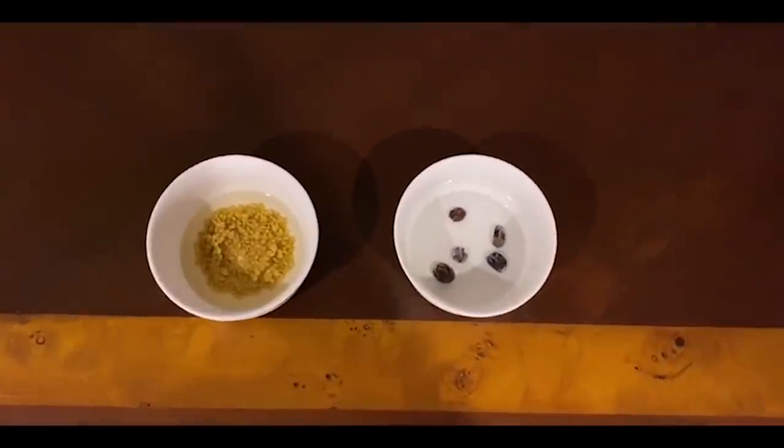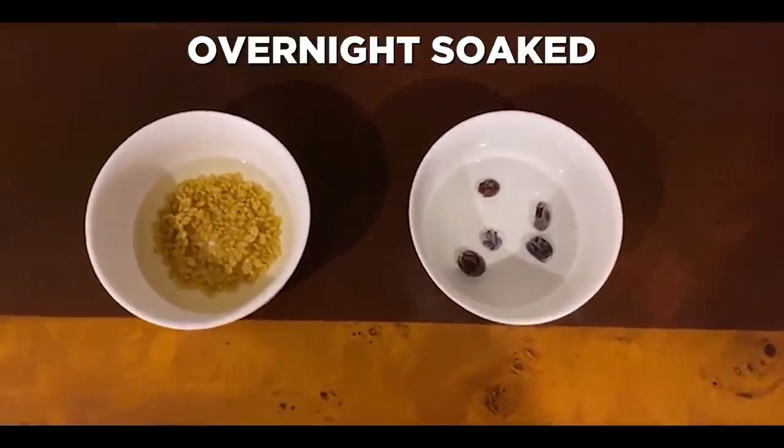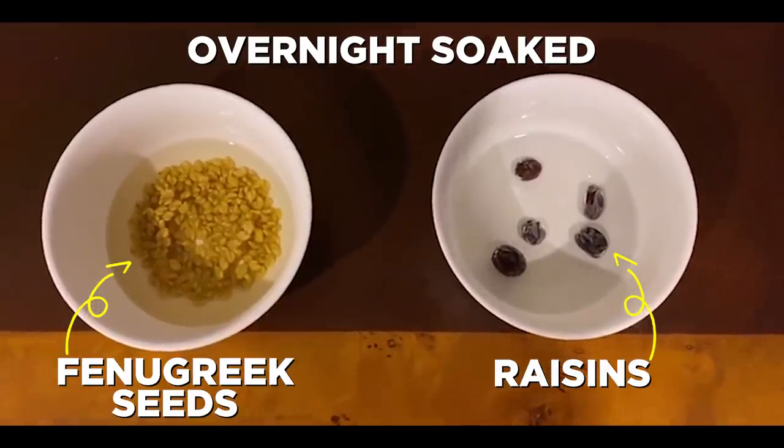The first thing I have in the morning after a glass of hot water is overnight soaked methi seeds and black raisins. After I have my methi seeds and my black raisins, I make my ghee coffee, which I am extremely addicted to. I have been having it for 2-3 years and I'm going to show you guys how simply it can be made.